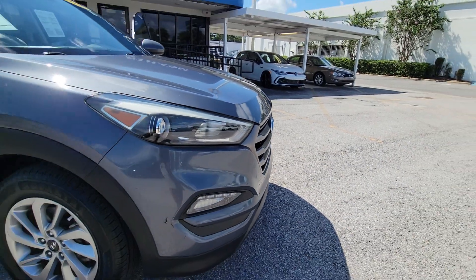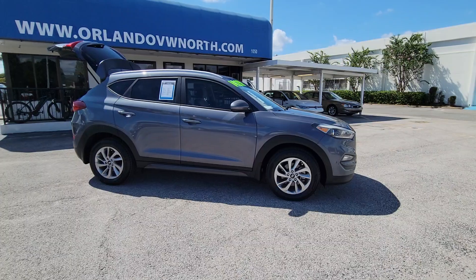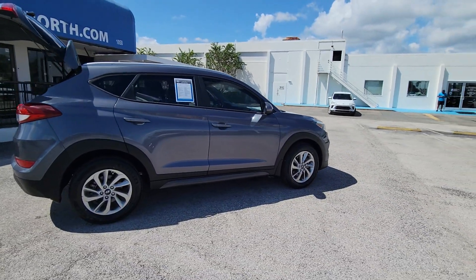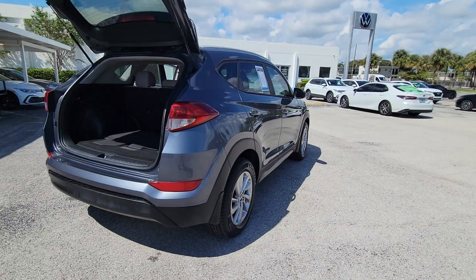Picture yourself in the 2016 Hyundai Tucson. This vehicle is an outstanding buy with fewer than 60,000 miles on the odometer. Give yourself the quality and comfort you deserve with this refined Hyundai Tucson.